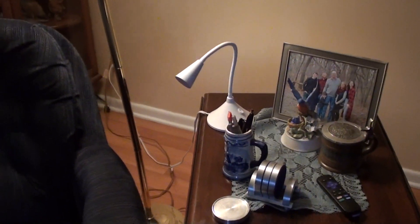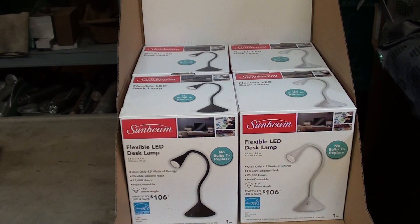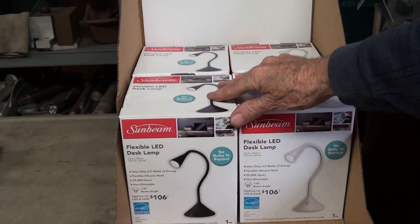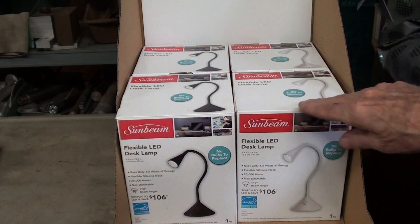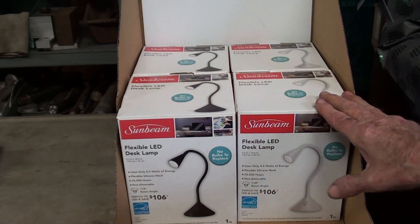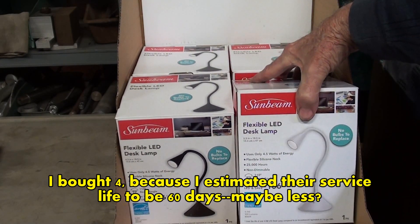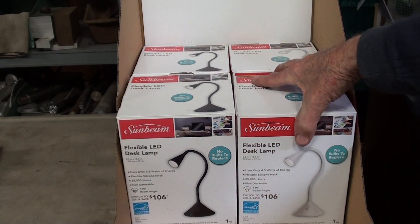And she replied, $1.25 at Dollar Tree. So off I went. It's only one mile away — my wife goes there daily — and I was afraid they'd run out of them, but there was a mountain of these little lights sitting right next to the door. I thought, I'm just going to get four of them while I'm at it, because they're only a dollar — well, it used to be a dollar, now it's a dollar and a quarter.